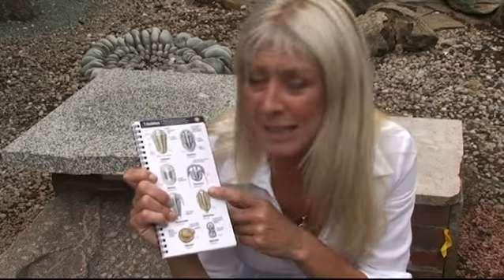My favourite fossil isn't actually a single specimen. It's a whole group of fossils called trilobites. The reason why I like them is that when you find them perfectly preserved, like we've shown them in our field guide, they look like real creatures. So many fossils are just shells or little bits of bone that look like lumps of rock, but trilobites look so real it's almost as if they could walk right off the page.